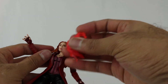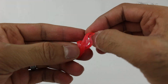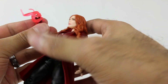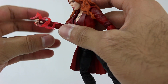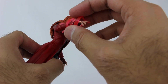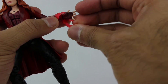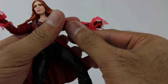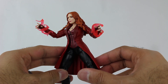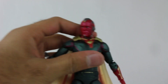She comes with two little effect pieces — kind of rubbery and bendy, translucent pink. These can wrap around her hand and arm however you want, almost like she's conjuring her magic spells. Once you have them on, the effect looks neat. I like that they added these because it adds flair to the character and makes her look like she's in action.